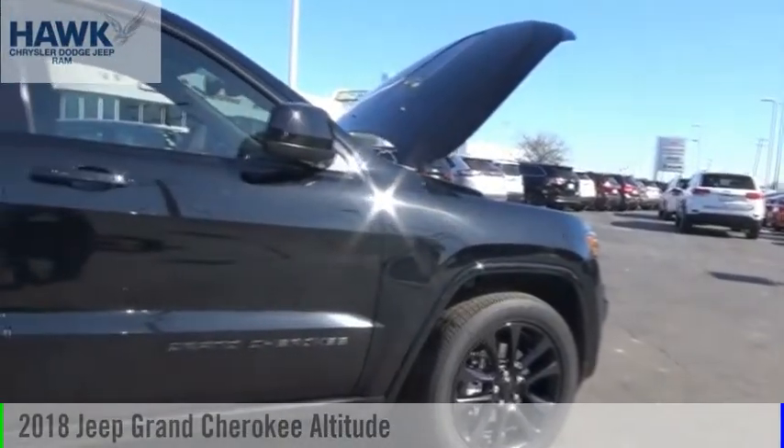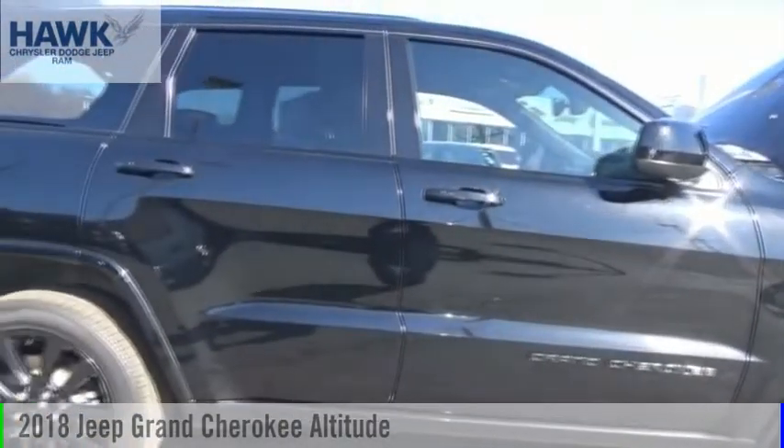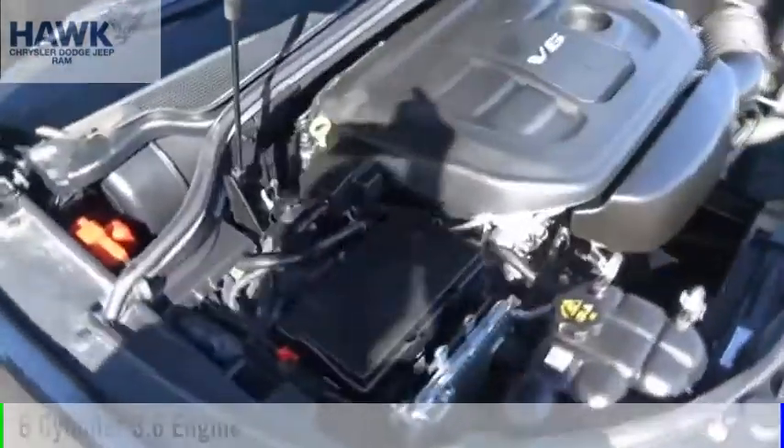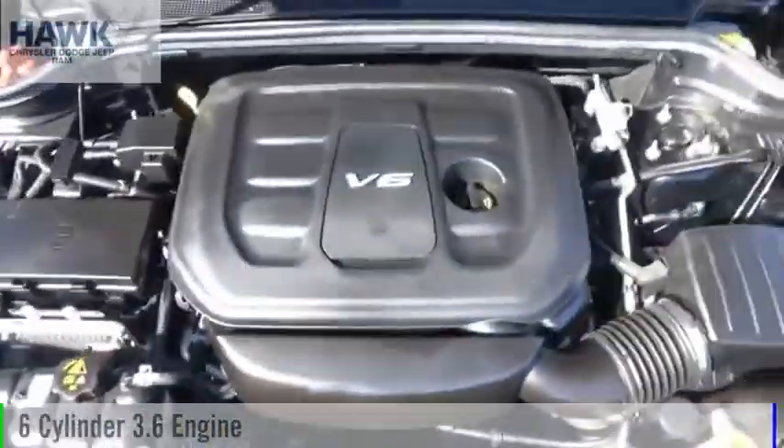Make a great choice today with the 2018 Grand Cherokee. This vehicle is powered by a four-wheel drive, six-cylinder, 3.6-liter engine.